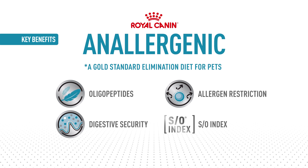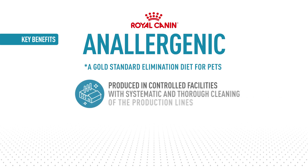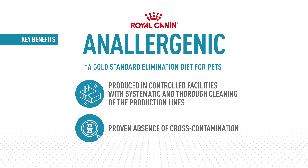It features a unique feather protein, hydrolyzed to the smallest molecular weight available, and is made on a designated production line to avoid cross-contamination. Every batch is subjected to laboratory testing to ensure both purity and protein size.